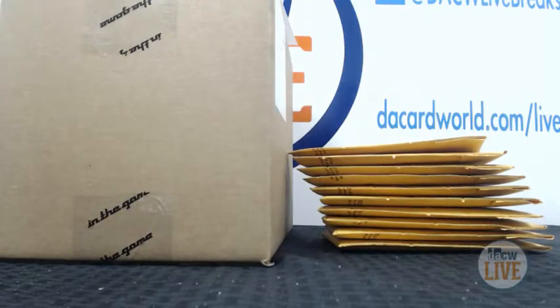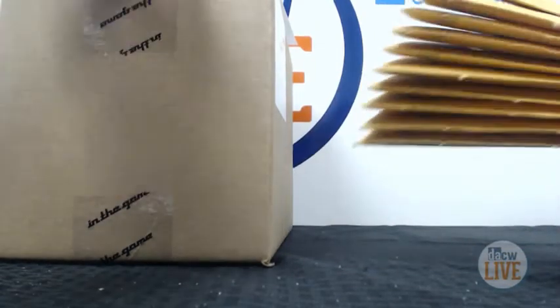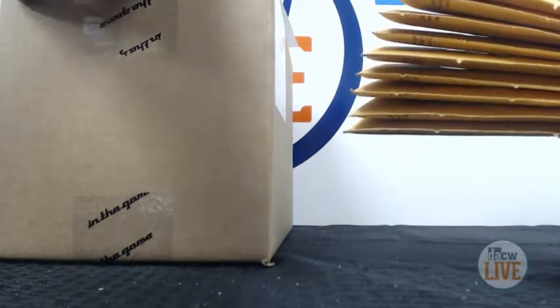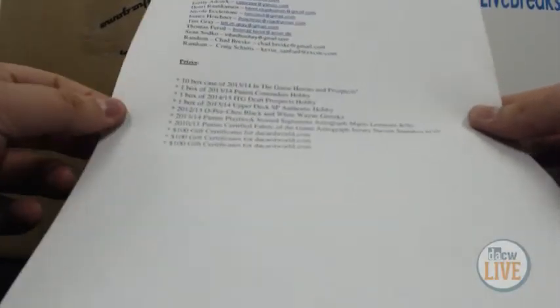Here we are, we're back. We got what's called the In the House Hit Parade Hockey, here is Series 3. I got all the prizes here. Started a little late — had the Letterman break start late — but anyways, we got our prizes, let's go over those.